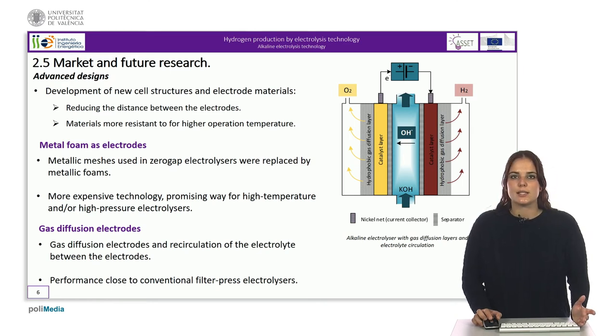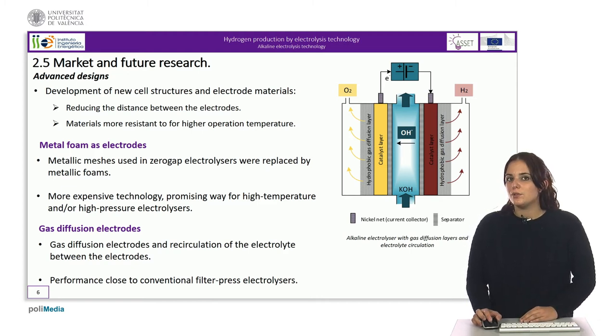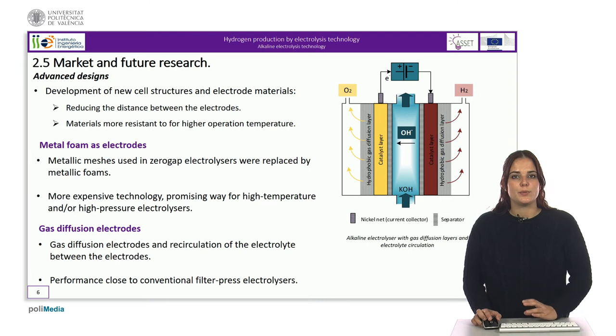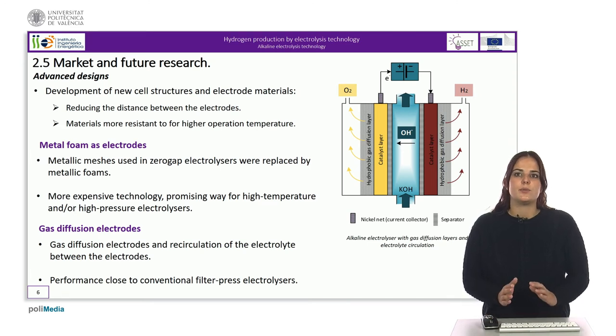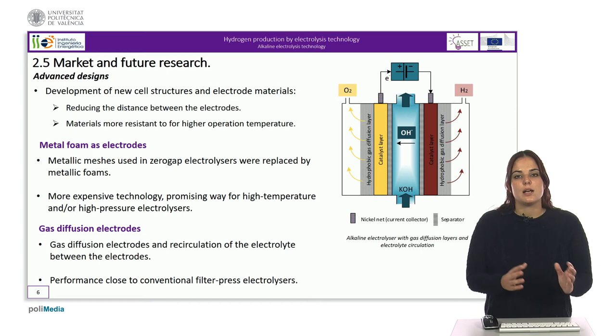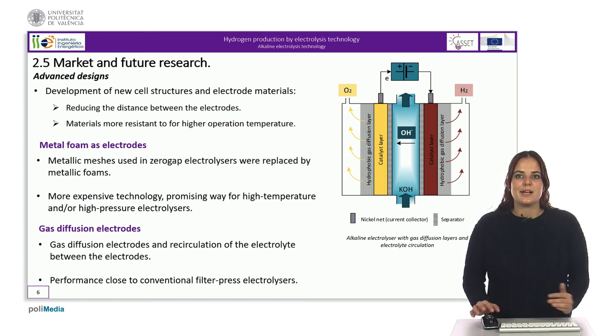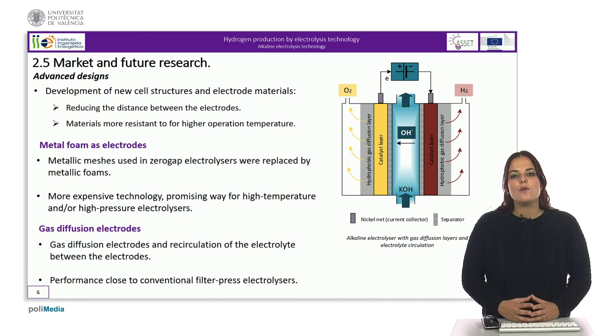Another design is the gas diffusion electrodes concept with gas diffusion electrodes and recirculation of the electrolyte between the electrodes. Each electrode assembly consists of a cell separator, an active layer, a gas diffusion layer, and a nickel net used as a current collector. As the electrolyte circulates between the electrodes, the differential pressure between the two gas compartments and between the gas compartments and the electrolyte are crucial. If the electrolyte pressure is less than the gas pressure, gas will flow into the electrolyte and the catalyst layer will partly lose ionic contact, resulting in increased cell resistance.